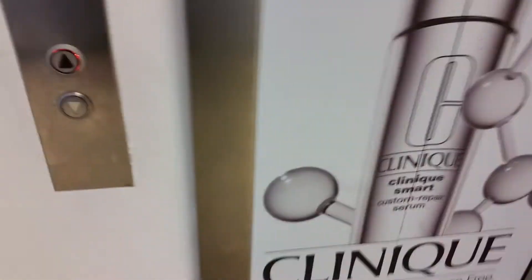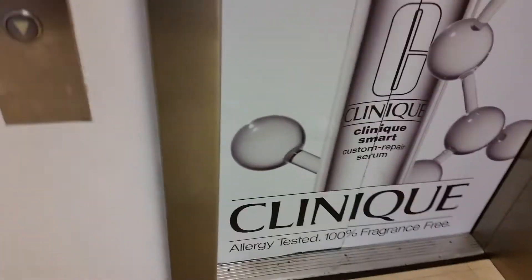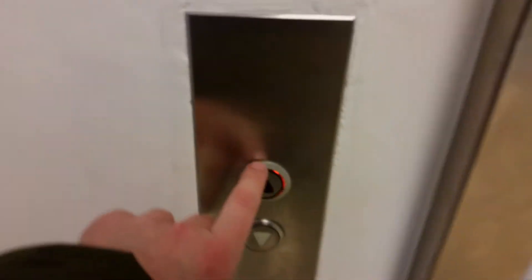This is the lift at Debenhams in Gloucester. It used to be an old Otis lift. It was modernised by Koenig Monospace.